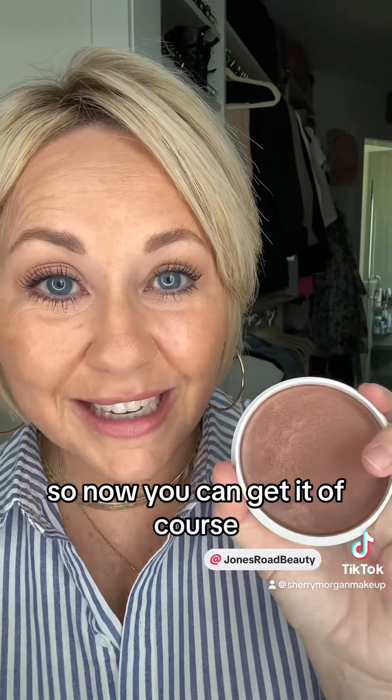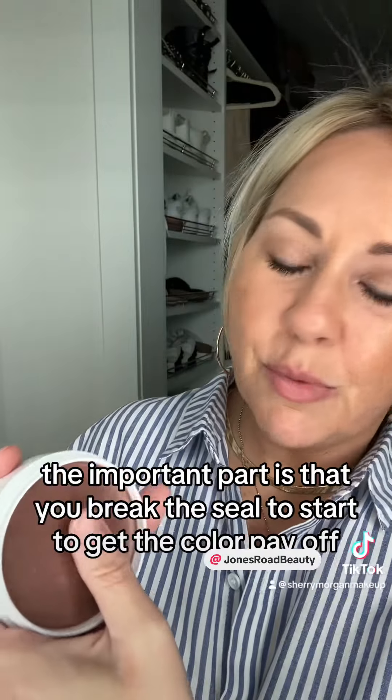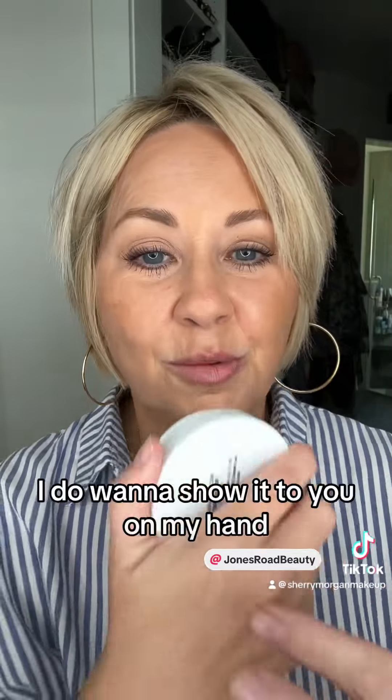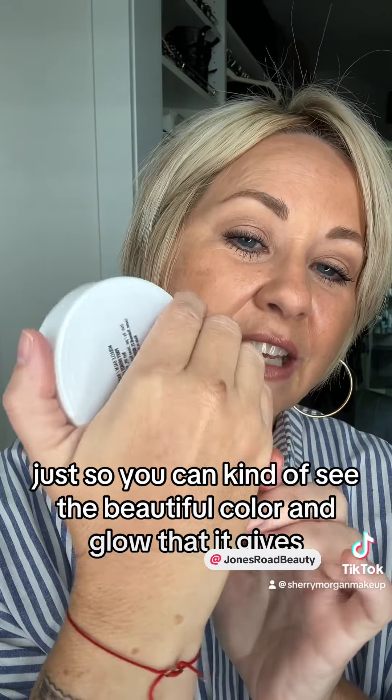So now you can get it. Of course, with any Miracle Bomb, you always want to remember the important part is that you break the seal to start to get the color payoff. I do want to show it to you on my hand just so you can kind of see the beautiful color and glow that it gives.